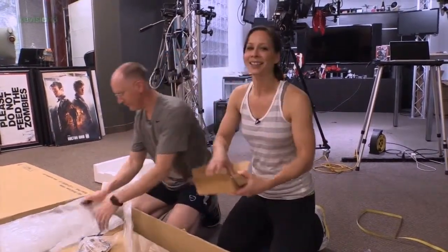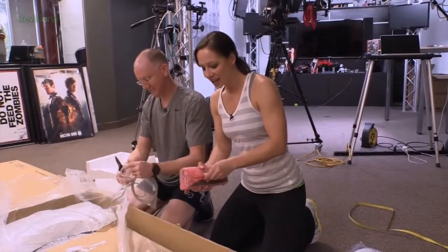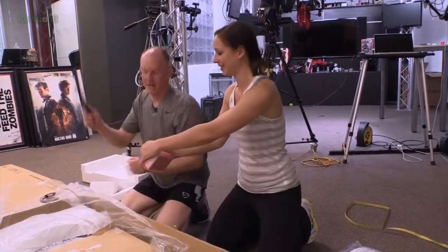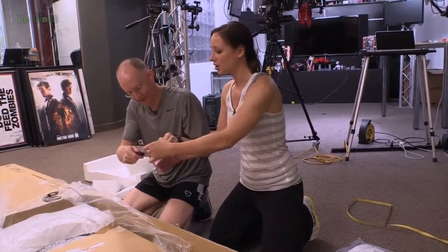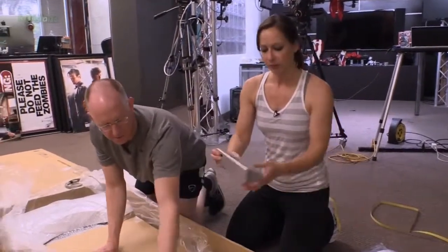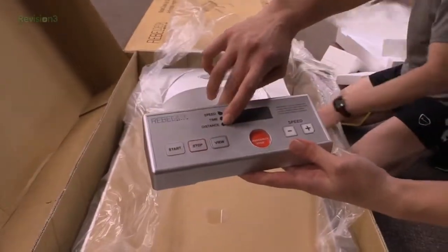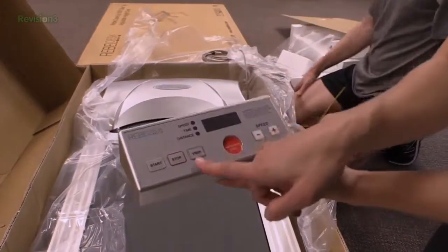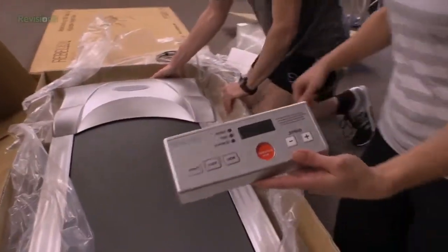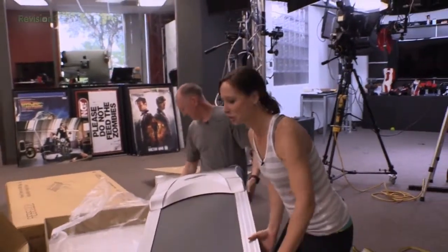That's the controller — Rebel Desk controller. You're going to be able to see speed, time, and distance. There's a start, stop, a view button — I guess to change between speed, time, and distance — and then speed increase or decrease. And of course an emergency stop, but at like two miles an hour I'm not sure how many times you might need the emergency stop, but we'll see.